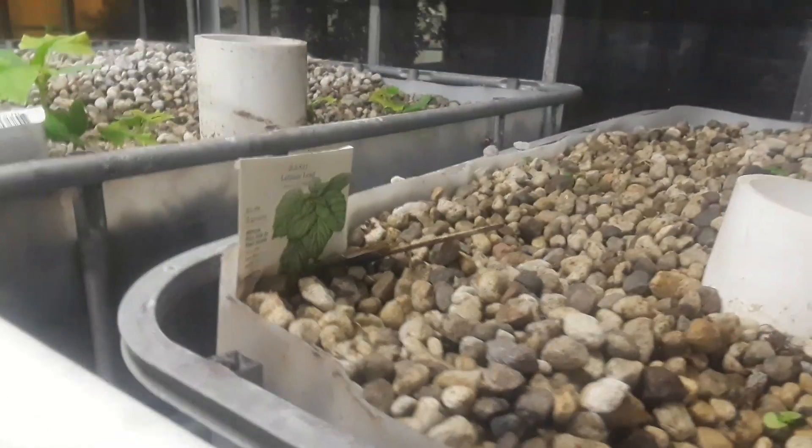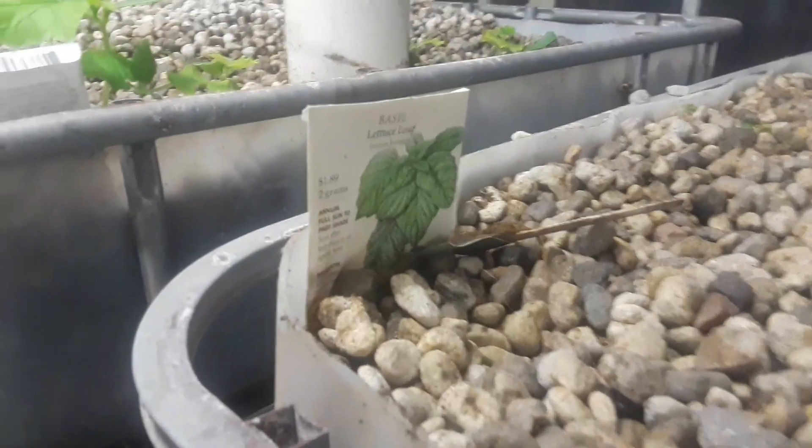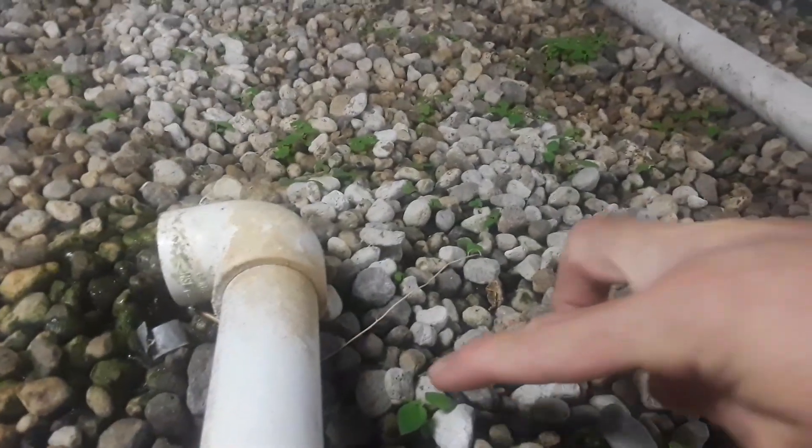I planted some basil here, but I don't think anything came up — I didn't see anything. And even squash — I got some squash but I cannot see any squash. I don't believe those are squash; they are from previous seedlings.